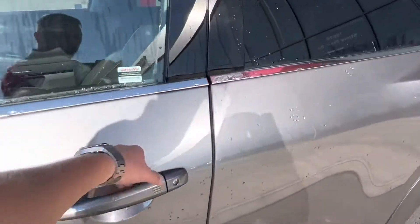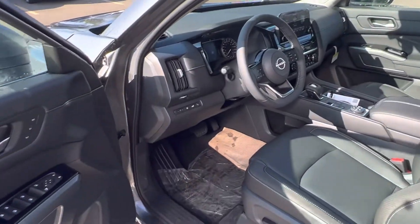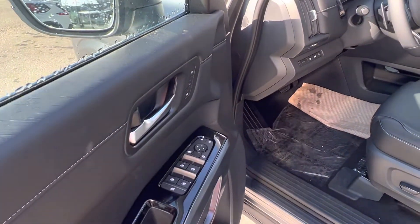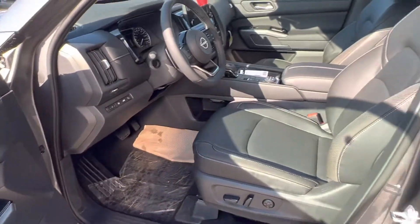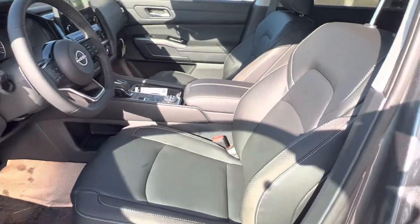Taking a look on the inside, we've got the intelligent key fob system — you actually just put your hand in and it's going to unlock the vehicle for you. You've got power automatic windows, memory driver seat, power heated mirrors with the drop-down feature, and this beautiful charcoal leather interior.